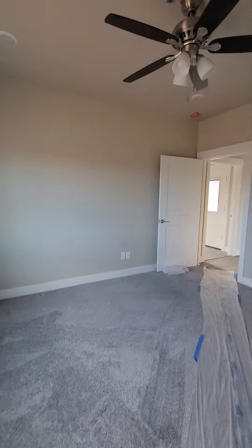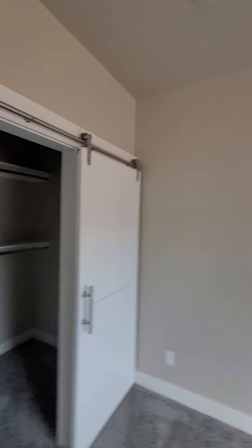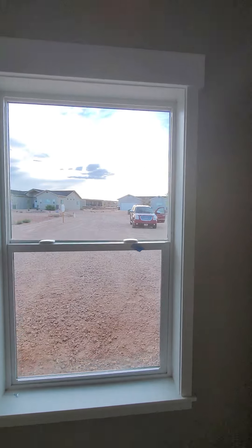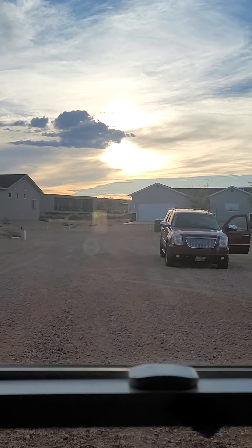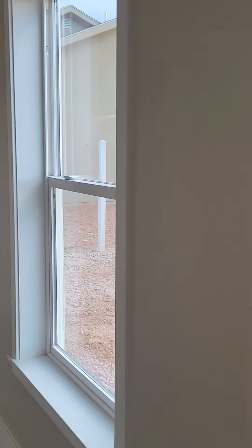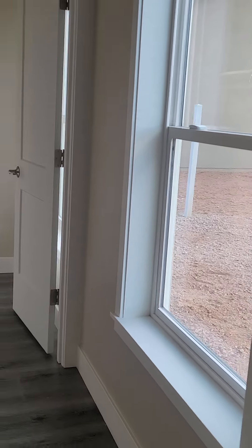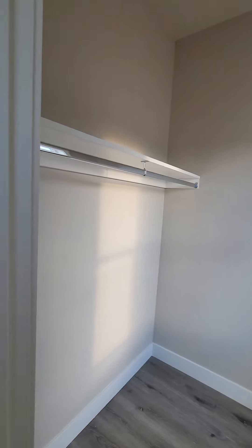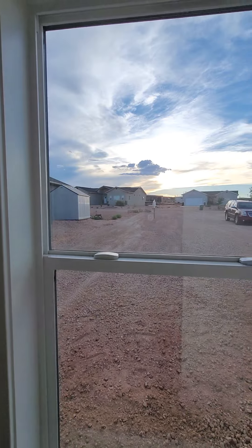Trying to get out of here before it gets any darker. These things are pretty cool — they really look cool in the sunlight during the day. So this is the casita. It has its own separate door and a couple of big windows out this way. Nice clouds out there tonight. You've got the bedroom, this is the closet area, and it's big. There's a window in the closet.